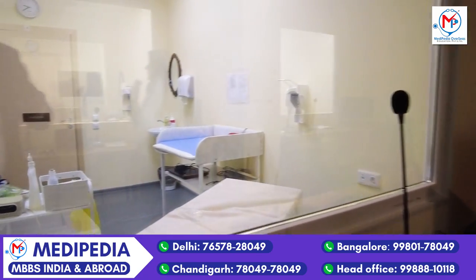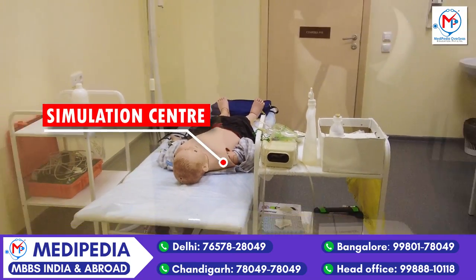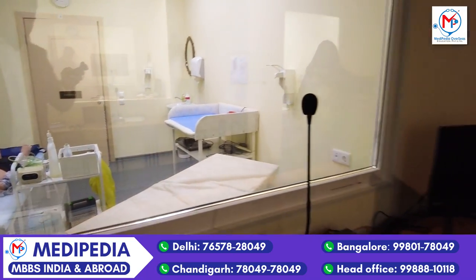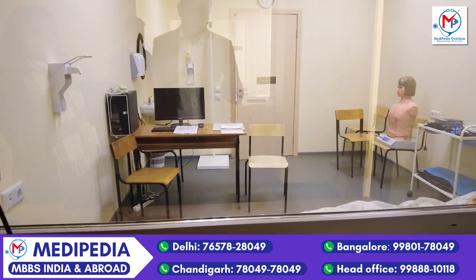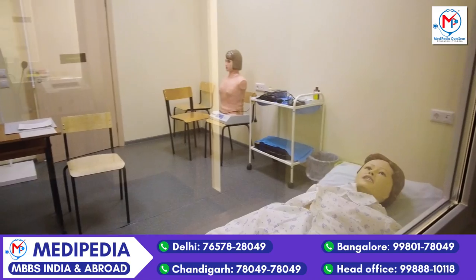You will have seen many videos on this channel where we have covered these things. There are 12 simulation centers and many practical exposure opportunities here. Now we are live to see what exposure is given. There are 12 simulation centers here, and you can see how women's care is done.